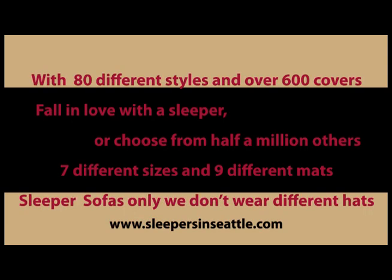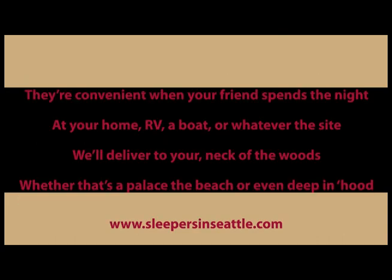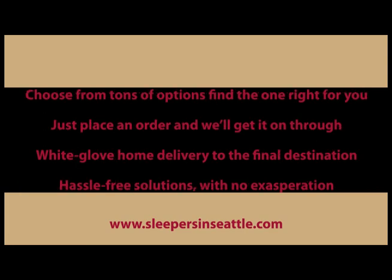With 80 different styles and over 600 covers, fall in love with a sleeper or choose from half a million others. 7 different sizes, 9 different mats — sleeper sofas only, we don't wear different hats. Sleepers: they're convenient when your friend spends the night at your home, RV, a boat, or whatever the site. We'll deliver to your neck of the woods, whether a palace, the beach, or even deep in the hood.